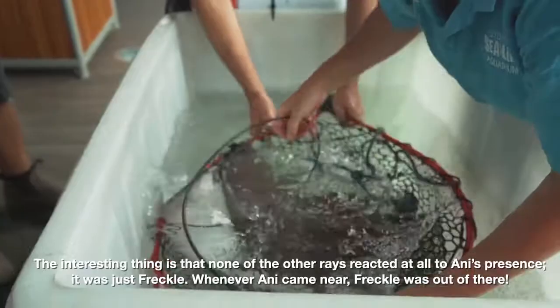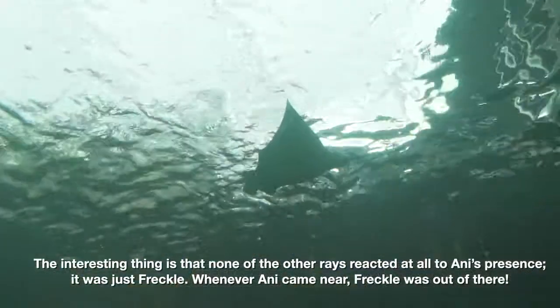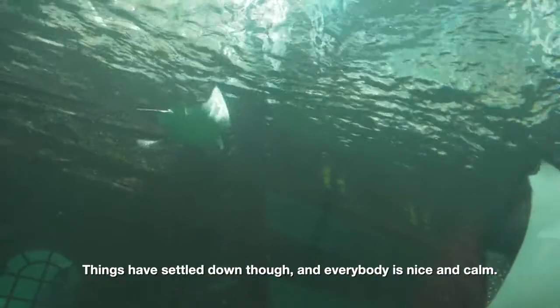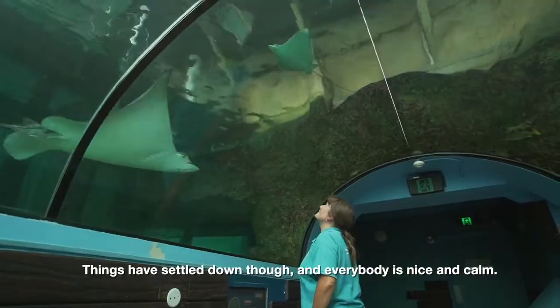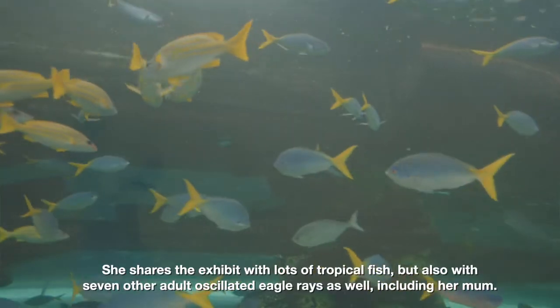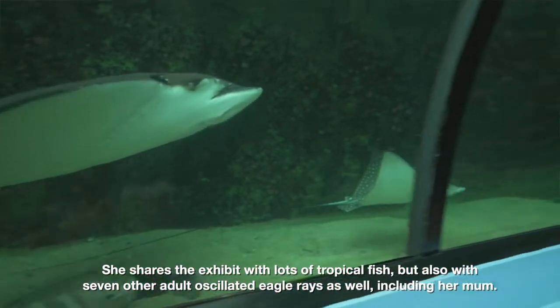The interesting thing is that none of the other rays reacted at all to Annie's presence — it was just Freckle. Whenever Annie came near, Freckle was out of there. Things have settled down though and everybody is nice and calm. She shares the exhibit with lots of tropical fish but also with seven other adult ocellated eagle rays, including her mum.